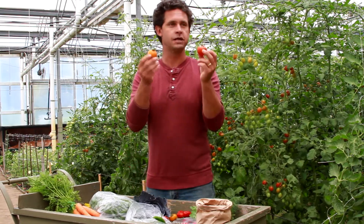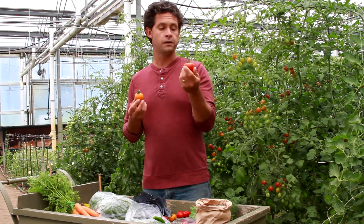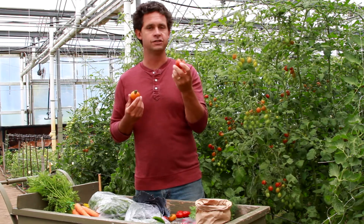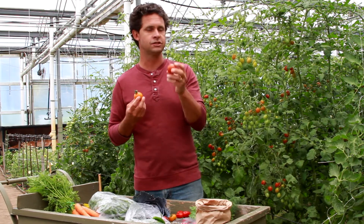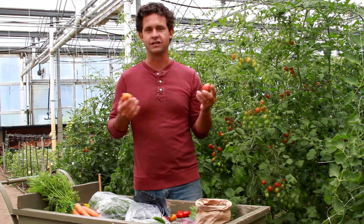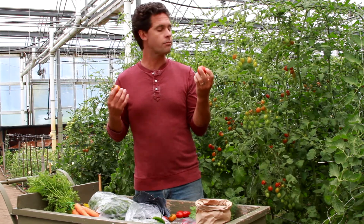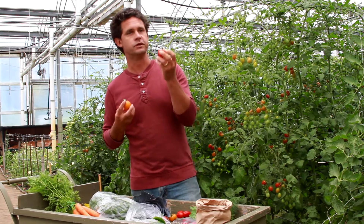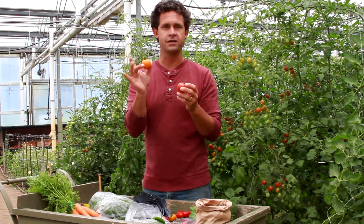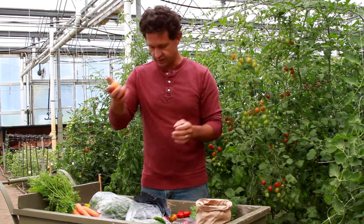We have two salad-type tomatoes that may end up in the box. One we call Mountain Magic — besides being delicious and sweet, it's also very disease resistant. It's one of the best disease-resistant tomatoes out there for flavor. When we've had issues with late blight in wet conditions in the past, this one is really a champ. Its companion — its orange companion — is one we call Clementine, which is just as sweet and nice to mix together in salads.